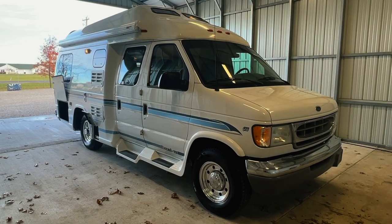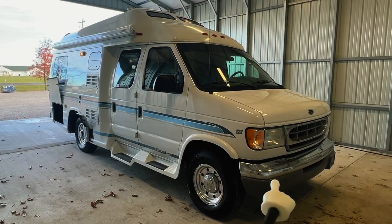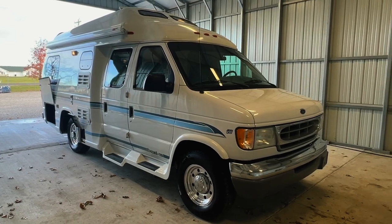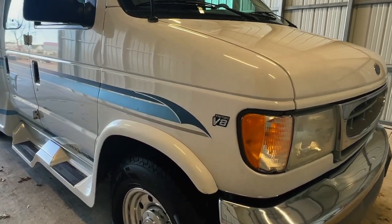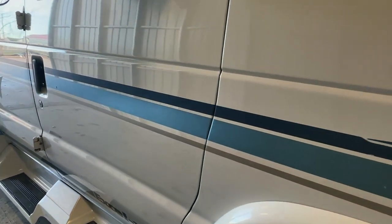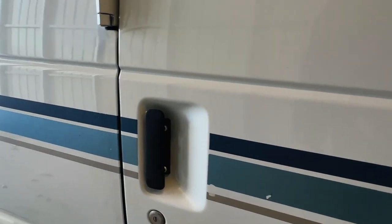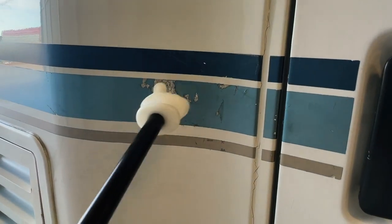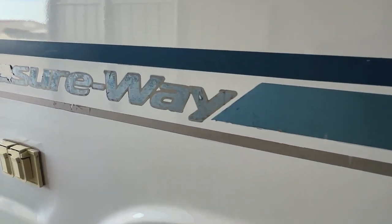We're going to go around the outside of this 2002 Pleasureway Excel TS. This RV measures 20.5 feet bumper to bumper with an 11-foot manual awning. It has four brand new tires. This Pleasureway is built on a Ford E350 chassis with a 5.4 liter V8 engine with 87,487 miles. Got a nice looking exterior on this one. We do have some boo-boos and fading on the stripes throughout. Some fading on the decals, but still a pretty good shine on the paint.